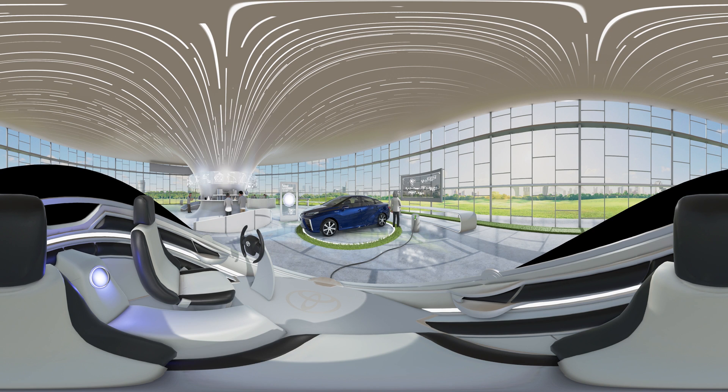Dr. Kaku, our guest is right on time. Excellent. Today, we're going to see how hydrogen, the world's most abundant element, fuels the Toyota Mirai.